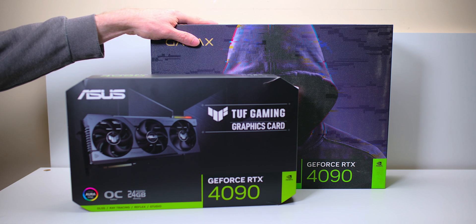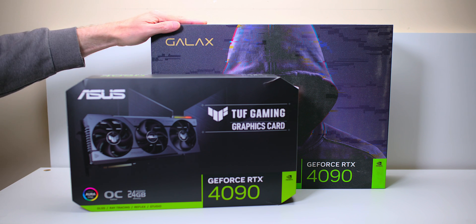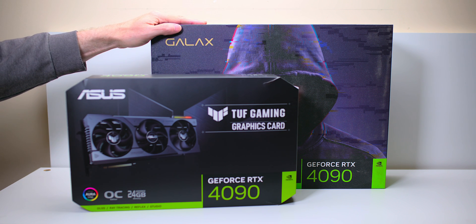This thing here at the back is the world record breaking fastest RTX 4090 in the world. Yes, it set the world record. And it's just weird. When you see this thing, it is weird.